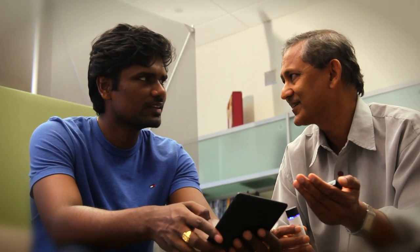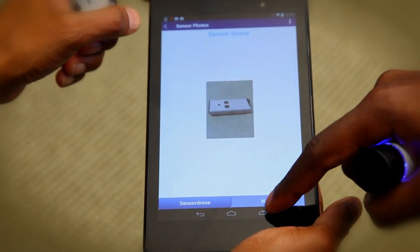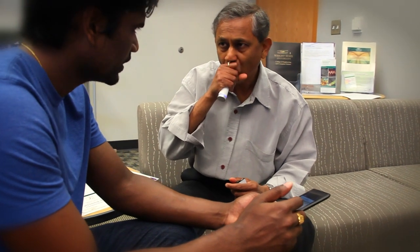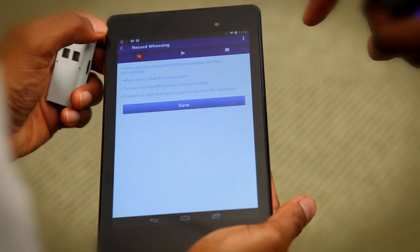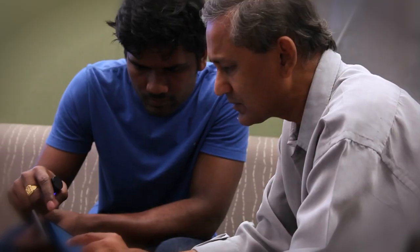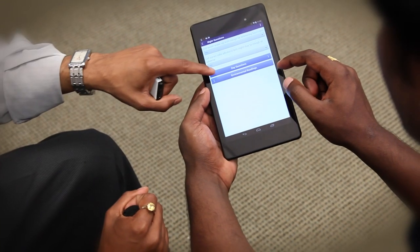Among the things that we noticed we could do well and uniquely is to use low-cost sensors, computations on the mobile phone, and making health-related decisions — for example, how much risk you have for the onset of a disease — right on the mobile phone. Everything is done within the control of the patient, so you avoid the privacy and security issues that come with health data.